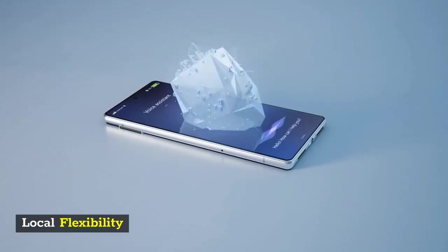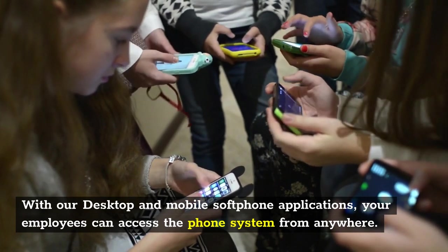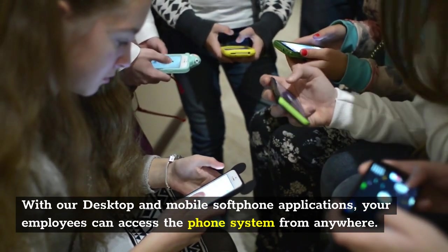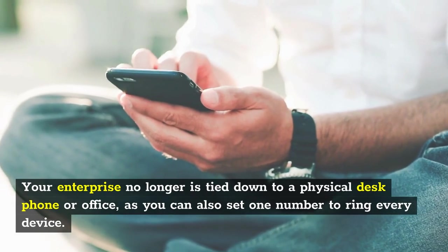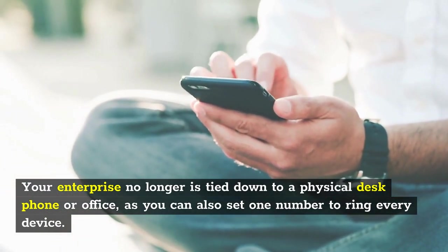Local Flexibility. With our desktop and mobile soft phone applications, your employees can access the phone system from anywhere. Your enterprise no longer is tied down to a physical desk phone or office, as you can also set one number to ring every device.